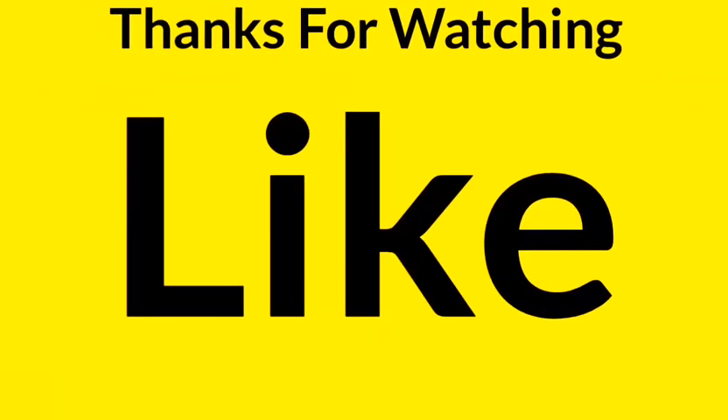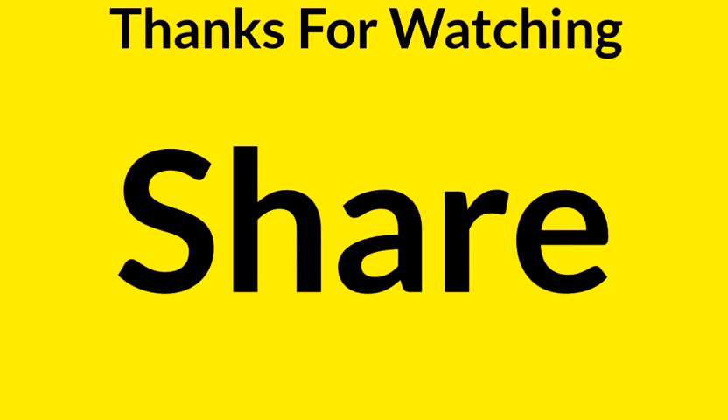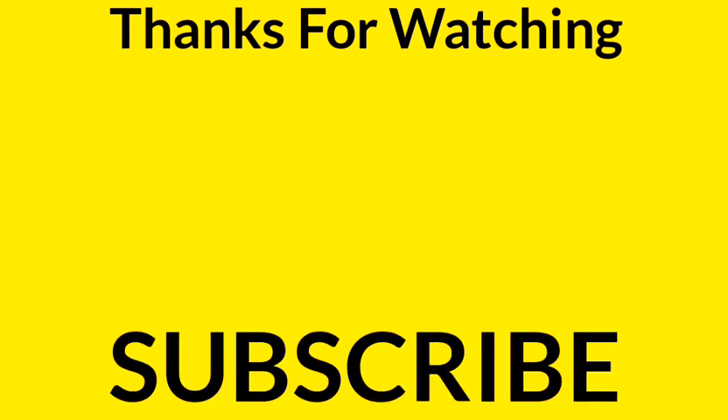Like this video and subscribe to our YouTube channel if you want to see more informative videos. Thank you for watching.